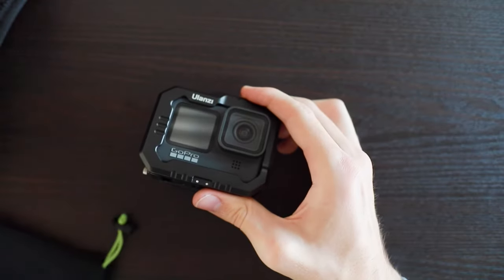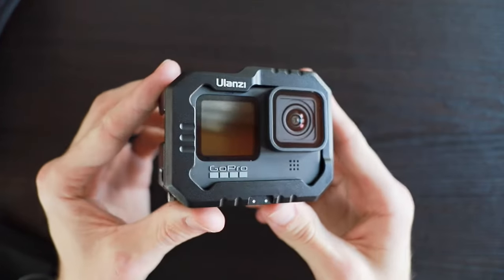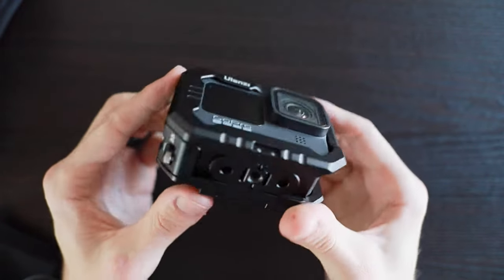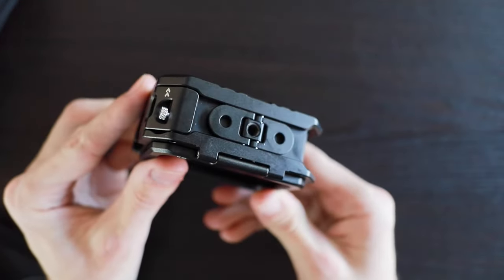Then inside this little bag I keep my GoPro HERO9, which I usually have in my ULINZ metal roll cage. I like this because it has quarter-20 threads on the bottom, which makes it easier to hook onto my tripods and stuff.